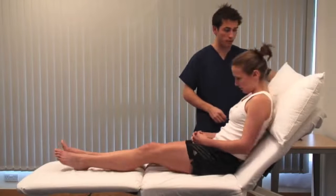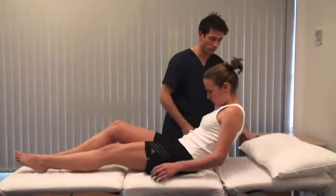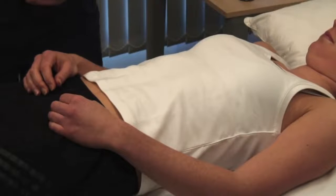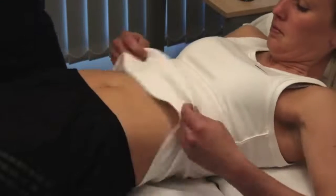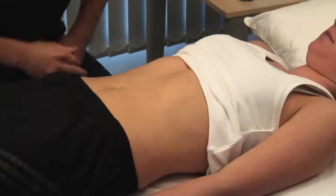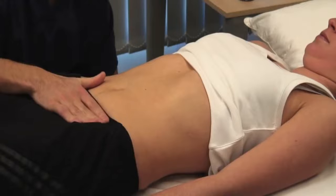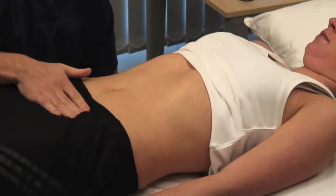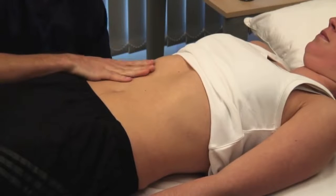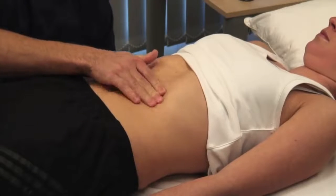I'm just going to lie you flat. Examine the abdomen with the head supported on a pillow to relax the abdominal muscles and with the arms by the sides. Expose from the xiphisternum to the pubic symphysis and look for scars, stomata, distension, or pulsations. Ensure that your hands are warm and kneel beside the bed. Use your right hand, keeping it flat in contact with the abdominal wall — avoid using your fingertips. Watch the patient's face throughout the examination for any sign of discomfort.